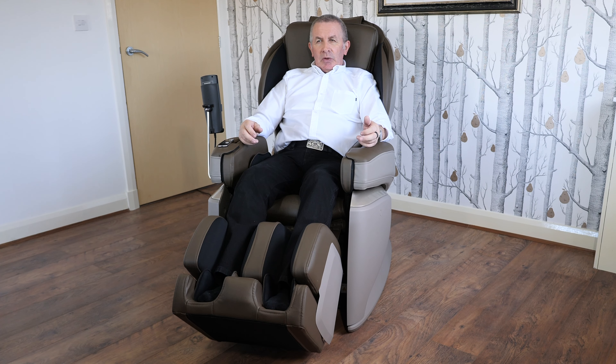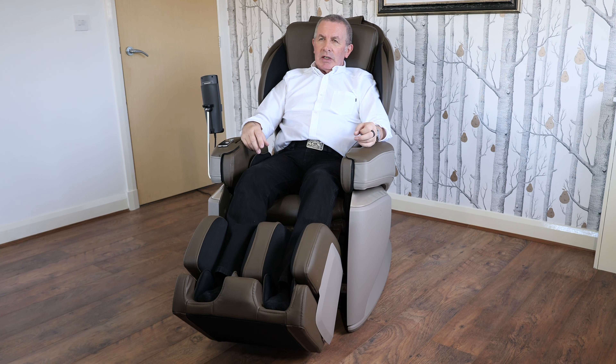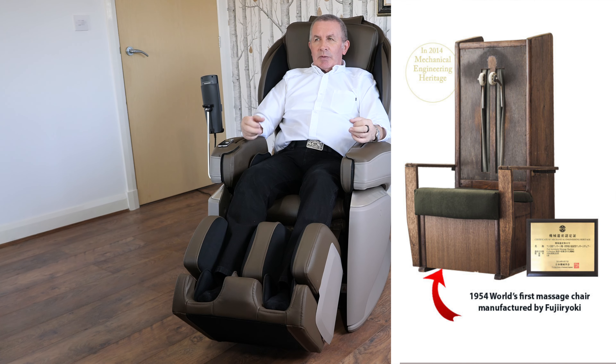I appreciate Medica Relax sending me this chair, and I want to do my best for them — but that doesn't mean I would lie or fabricate things. This will be the truth and I'll try to prove all my claims. The chair is 100% made in Osaka, Japan, but it's available in the UK right now from FujiUriyaki.co.uk. The name is derived from Fuji — the tallest mountain in Japan — and Uriyaki, which means medical equipment.